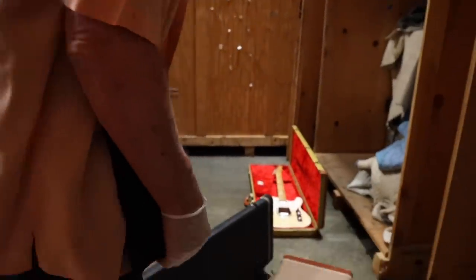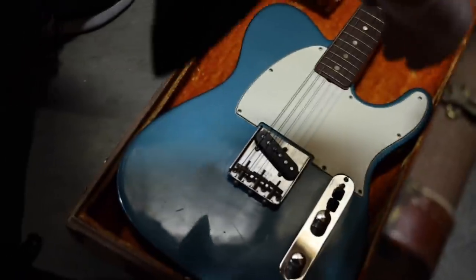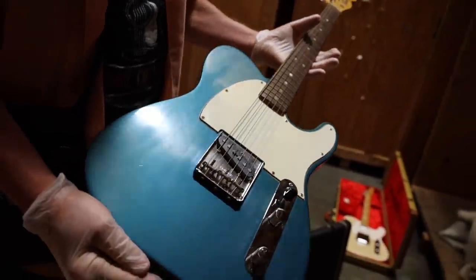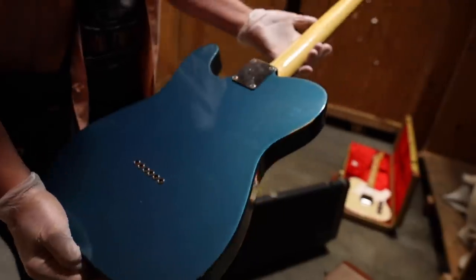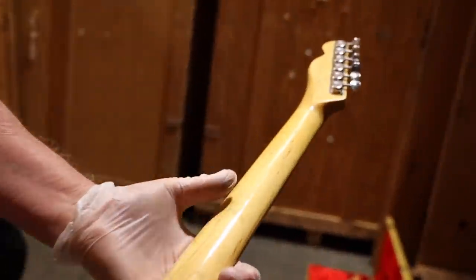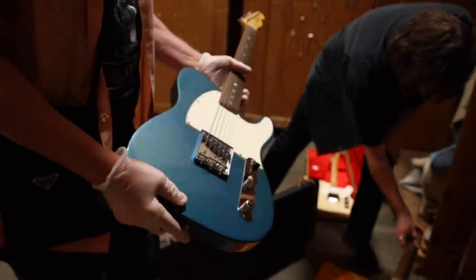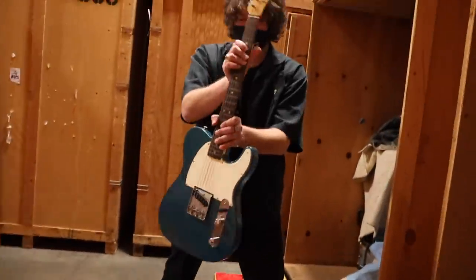This is a '66 or '67 Esquire in Lake Placid blue. I got it with a brown case — I think the guy added the brown case to it — but also a really beautiful shape. A little bit of edge wear. Oh yeah, it's beautiful.